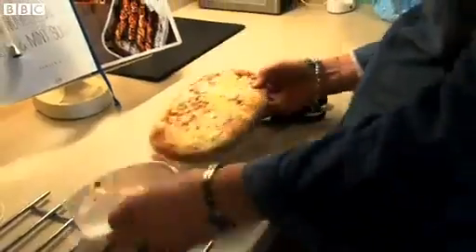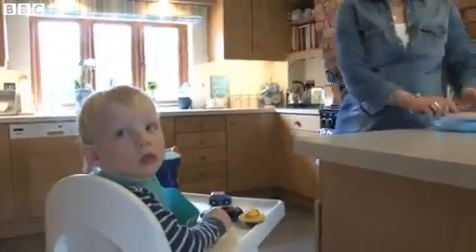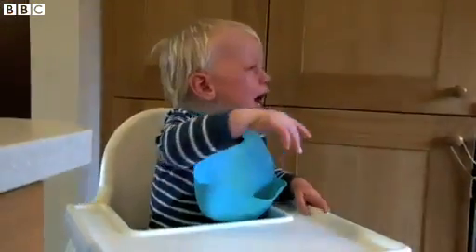Five, four, three, two, one. We've all been there. You're running late, you're cooking a meal, your child's hungry.